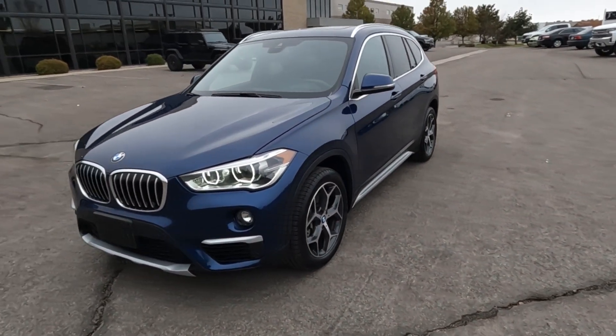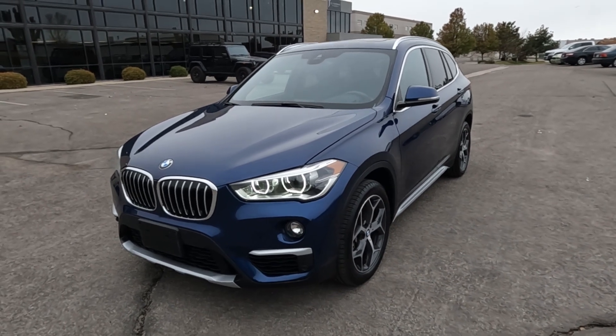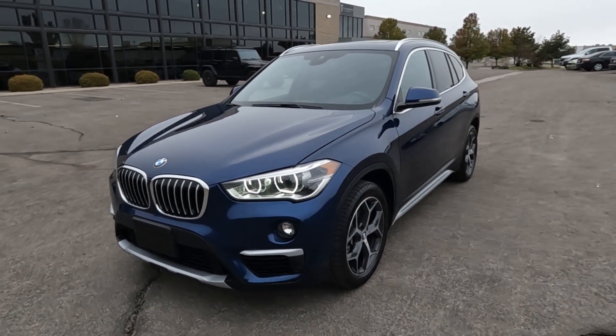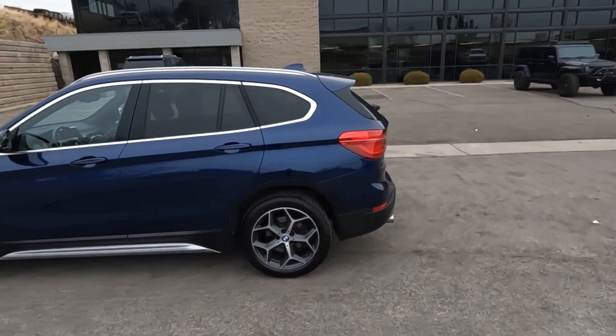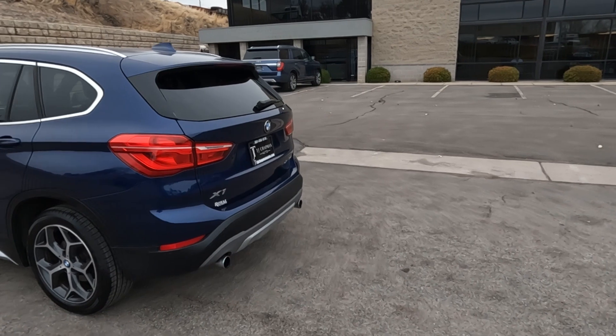I've driven these in the mountains and absolutely loved it. This has LED headlight surrounds, fog lights, alloy wheels, dual panoramic sunroof, and dual exhaust.